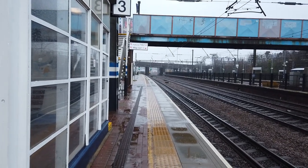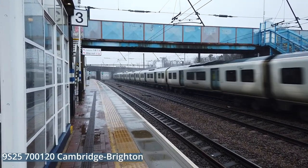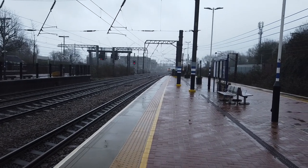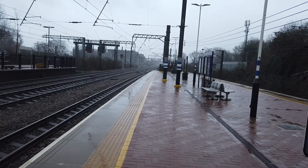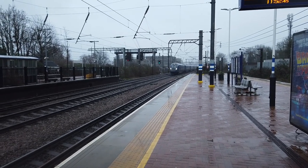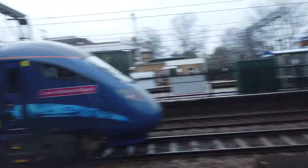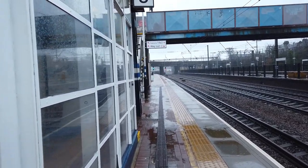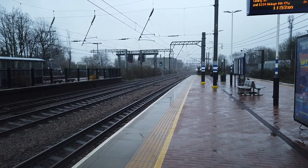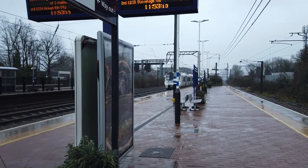Coming through now we have another Thameslink Class 700 — I believe this one is running from Cambridge to Brighton. 700122 with water spraying off its front pantograph, looking very, very cool as it heads down south, next stop being at Finsbury Park. What's coming through now is very unusual — getting more common now actually: 802305 and 802303 at the front. I'm not too sure on the rear unit. Arriving very shortly now is going to be the 1154 Great Northern service running from Moorgate to Welwyn Garden City — 717007.